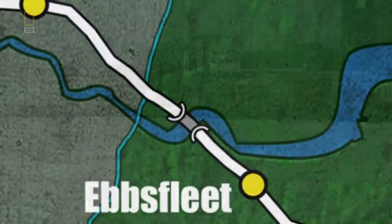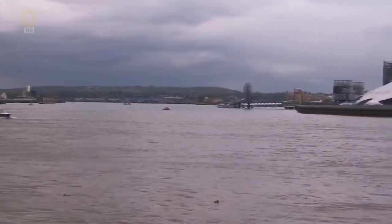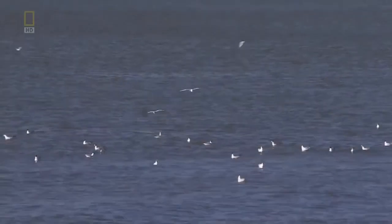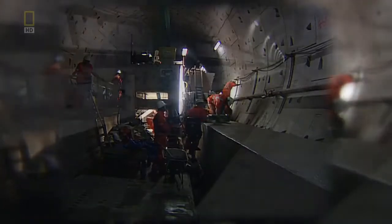35 kilometres from completion, High Speed One reaches an obstacle it can't bridge or bypass. The Thames tunnel represented the largest single risk on the whole project. The risks: cave-in, flooding and failure. The Thames tunnel is actually two tunnels side by side, each seven metres across and more than two kilometres long — and so deep you could stand a ten-storey building under water. Digging mega-tunnels takes a mega-machine: a tunnel boring machine, or TBM.